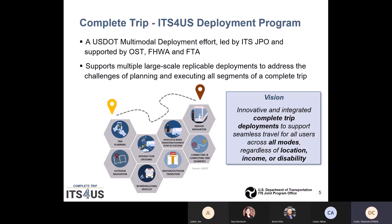This involves the lead ITS Joint Program Office from the US Department of Transportation, but also involves the Federal Highway Administration and the Federal Transit Administration. We're looking to make these large scale deployments that are replicable and address the challenges of planning and executing all segments of the Complete Trip. We would like to target all users across all modes, regardless of location, income or disability.